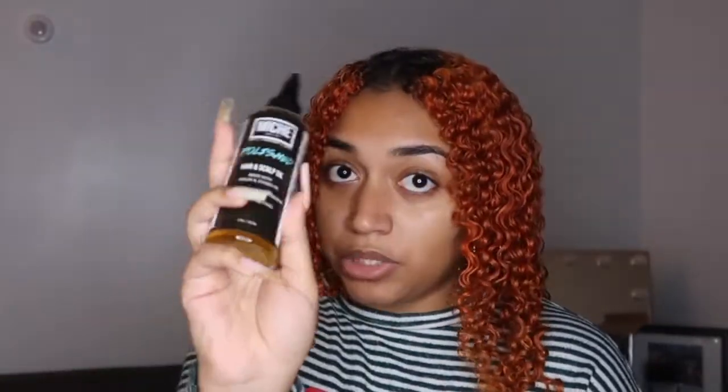I already filmed the reviews for Multicultural Curls and Jelly Soft Curls, so you can click those links or head over to my TikTok or Instagram to see how I use those products by themselves. Now my hair is fully dry — I haven't broken the cast of the gel yet. I just wanted to show you guys: this hair looks so defined and bomb, and this is before breaking the cast. To break the cast I'm using my Mish Beauty Polished hair and scalp oil, the same one I use every time.